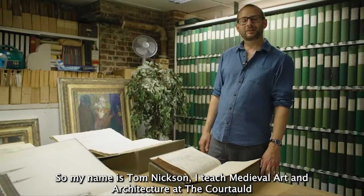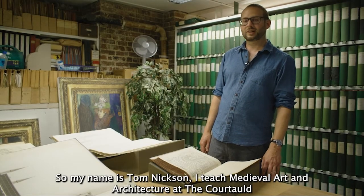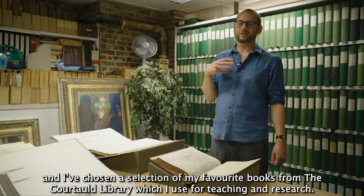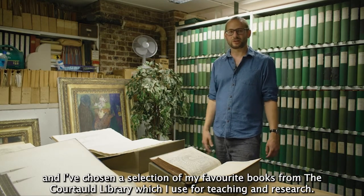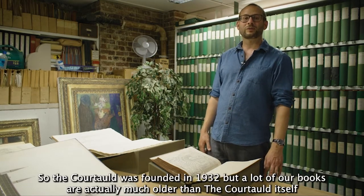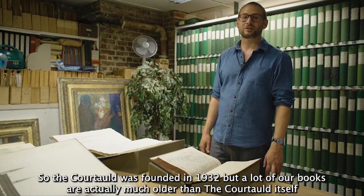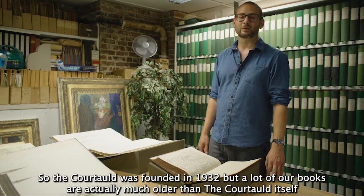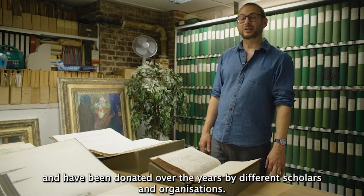My name is Tom Nixon. I teach medieval art and architecture at the Courtauld, and I've chosen a selection of my favorite books from the Courtauld library which I use for teaching and research. The Courtauld was founded in 1932 but a lot of our books are actually much older than the Courtauld itself and have been donated over the years by different scholars and organizations.